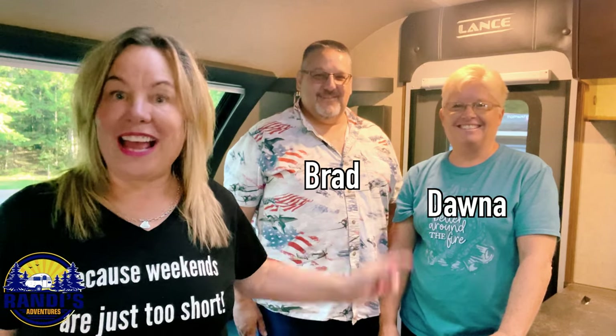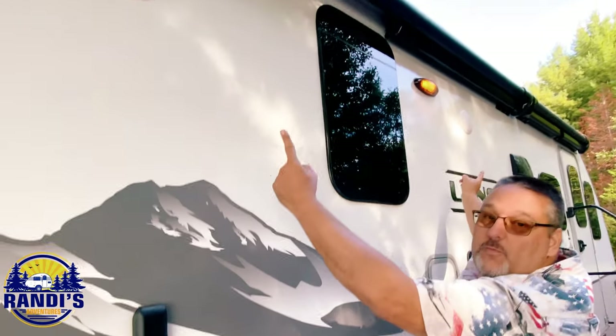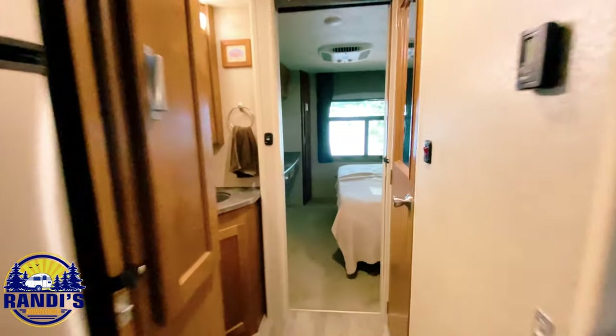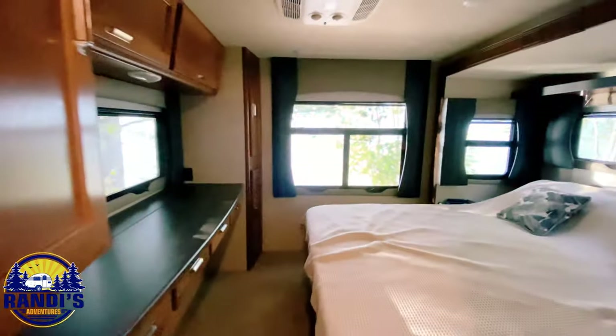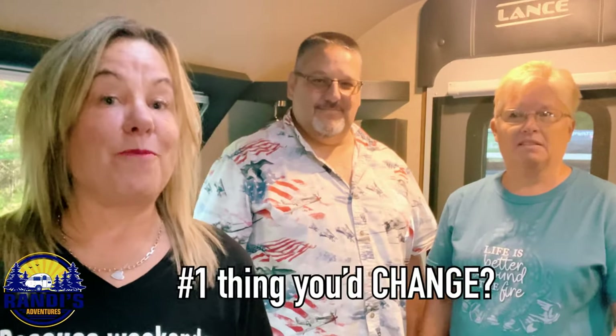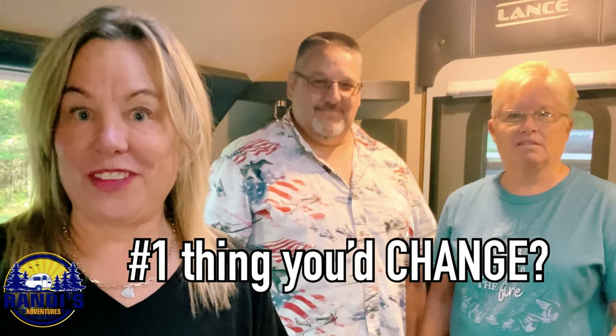I'm here with Brad and Donna and this is their 2021 Lance 2465 and they're going to give us a tour. Earlier I asked them what was the number one thing that they loved the most about their Lance and what was the number one thing they'd change if they could. I was surprised at what they told me, and you're going to be surprised too, so stay till the end of this video.